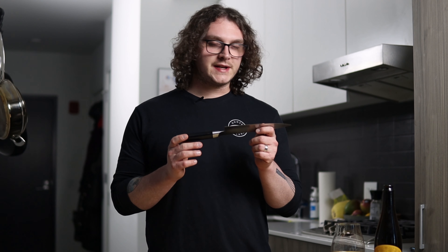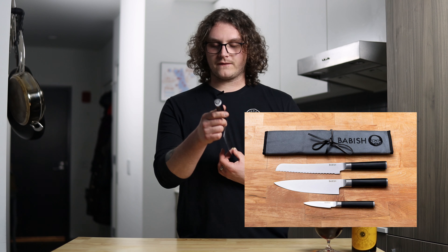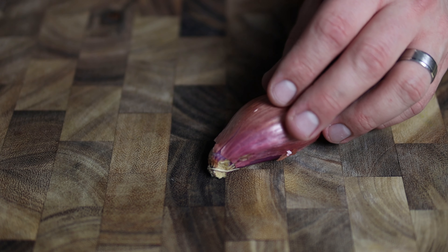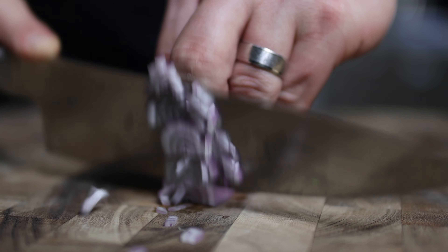And for my number one most highly recommended kitchen tool that everyone should have: a good chef knife. This one might seem a little obvious, but invest just a little bit of money into one and it'll get you a long way. I specifically have Binging with Babish's line of knives — it came with a paring knife, a chef knife, and a bread knife. Having a good knife is so important. Personally, I love prep work and improving my knife skills. That is why a good chef knife is my number one pick that every home cook should have.